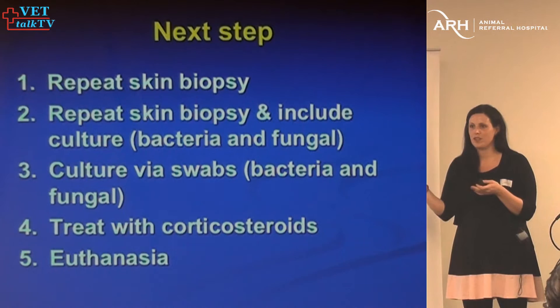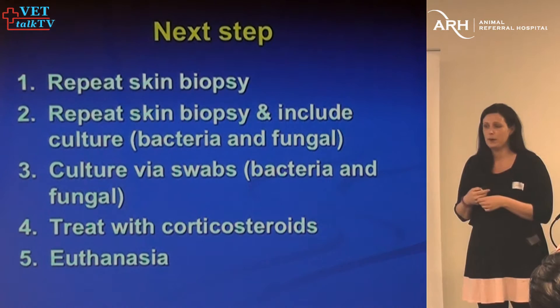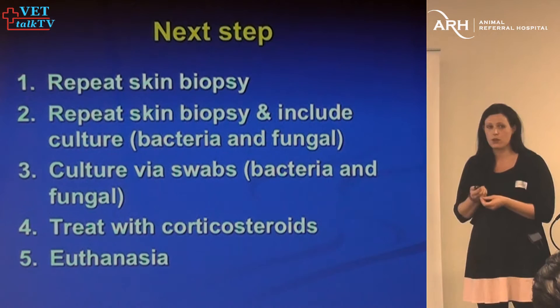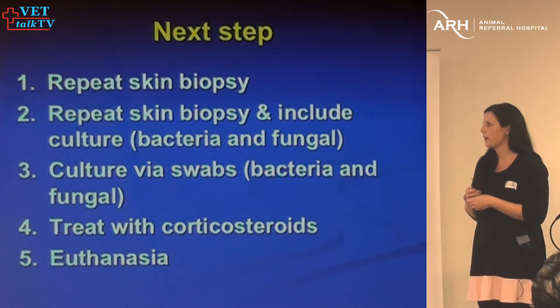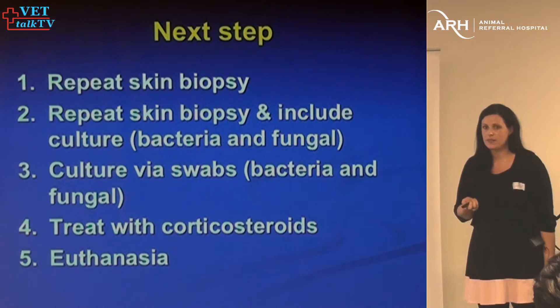If we repeat the biopsy, we'll also want to do tissue cultures. For any nodular skin disease where you're taking a sample for histology, I'd take a sample for bacterial and fungal culture as well. You could potentially treat with steroids based on the fact that no organisms were seen previously — but these owners were at the point of considering euthanasia.